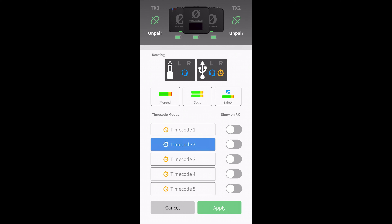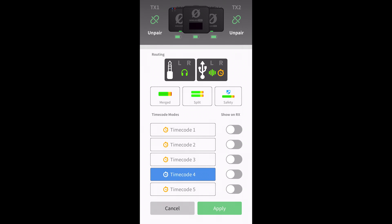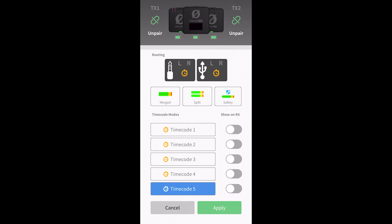Modes 2 and 3 leverage the 3.5mm TRRS jack's input capabilities, allowing you to incorporate headset audio from the camera operator, while mode 4 splits the USB output between timecode and audio and uses the 3.5mm jack for headphone monitoring only. Finally, you can use mode 5 to jam sync devices with dedicated timecode inputs.